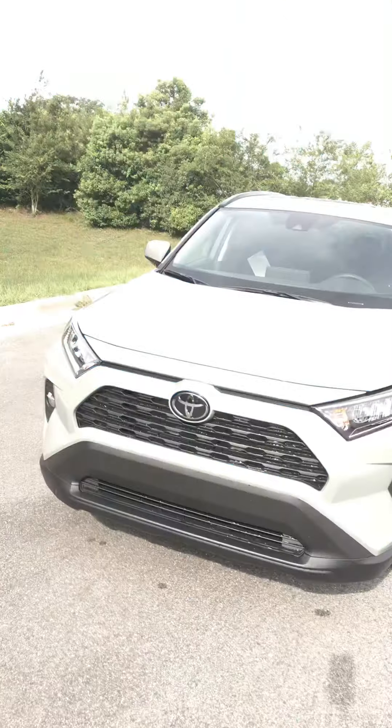Hi Zoe, this is Steve Lampkin from Parks Toyota The Land. Just wanted to do a quick video for you on the XLE RAV4 you inquired about. This is in the Lunar Rock color — very nice color. It was new for this model design.